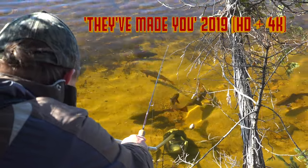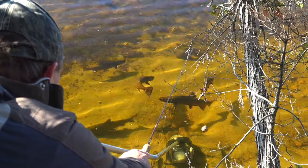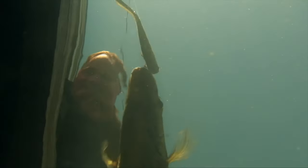More than anything else, sight fishing is the most exciting way to catch any fish. Granted, not always the most productive method, but when they make you, it's game over.